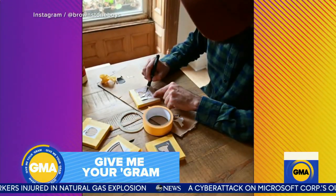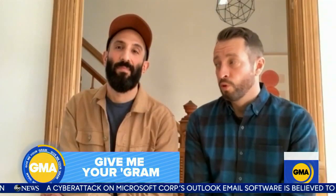Hey guys, we're the Brownstone Boys. I'm Barry. Jordan. We are project managers for historic home renovations in Brooklyn, New York.